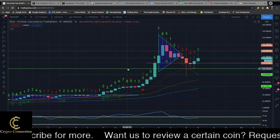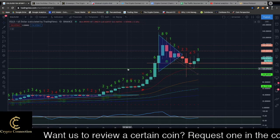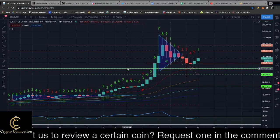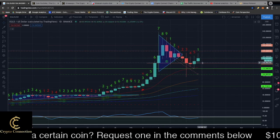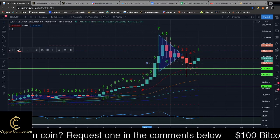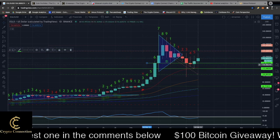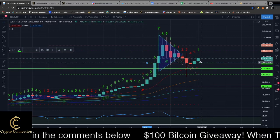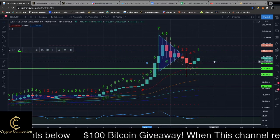If you want to request a coin, there's a link in the description — click it and request me to review a coin on YouTube. Let's check it out. This was a point of resistance and it actually flipped into support. We closed above it yesterday and we're holding above it today. There's a chance we could go back below it, but I think we're in the clear.